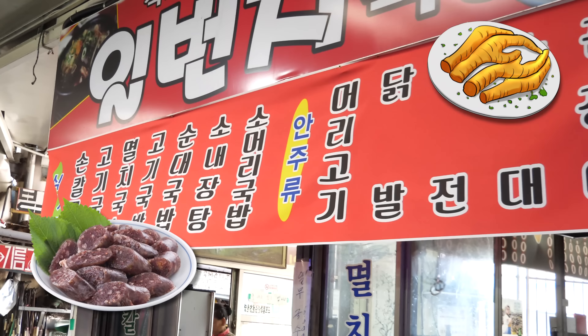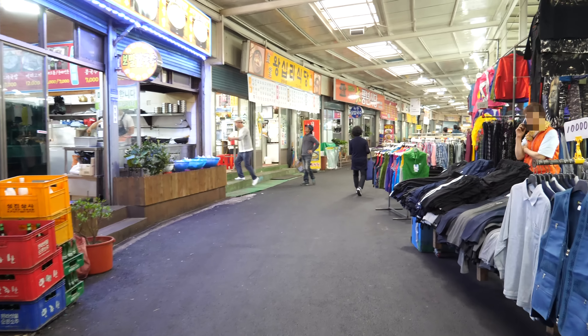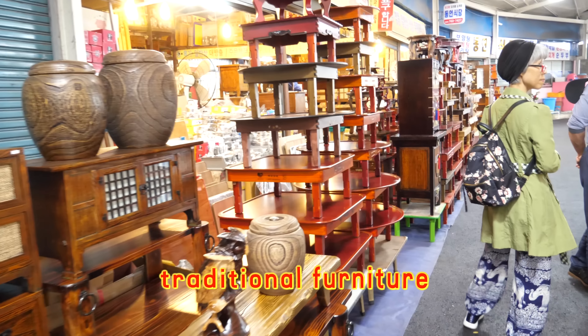They serve noodles, blood sausage, chicken feet, and hot soup with rice with various meats. We're gonna keep walking and see what other food options there are. This whole site is lined with restaurants. This row of eateries is bookended by a furniture shop — traditional Korean drawers and tables.